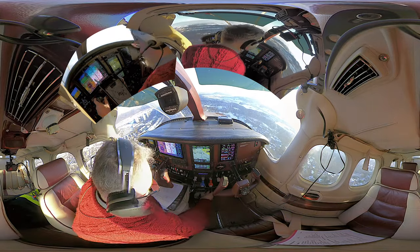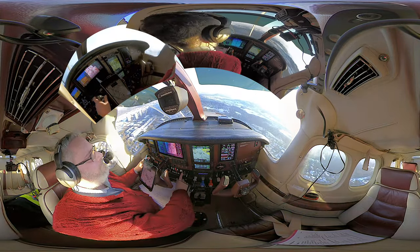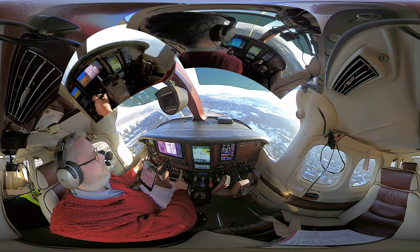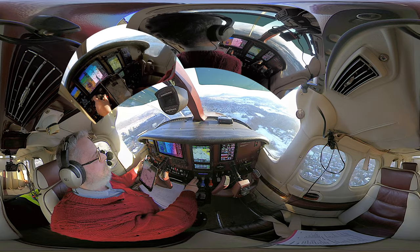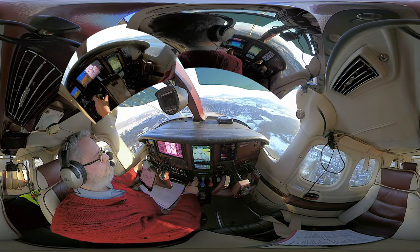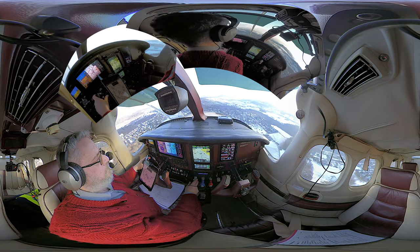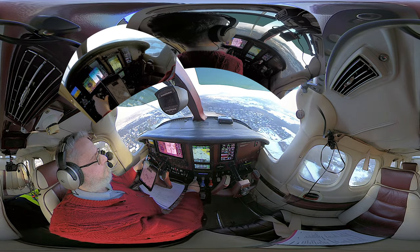HBJJ, downwind 14 for the touch-and-go. HBJJ, you're in sequence behind the Cessna 210, two miles final, report inside. We are in sequence, we report not inside yet. HBJJ, extend the downwind, looking out for your final traffic. Thank you.